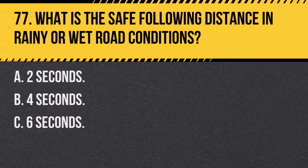Question 77. What is the safe following distance in rainy or wet road conditions? A. Two seconds. B. Four seconds. C. Six seconds. Answer: B. Four seconds. In wet conditions, increase your following distance to at least four seconds for added safety.